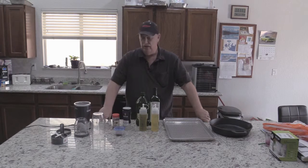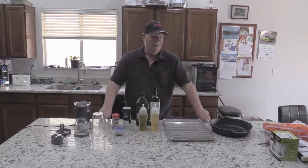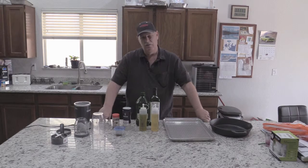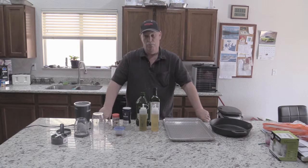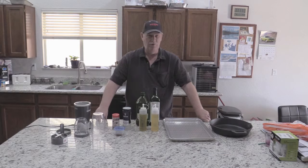I want to dedicate this video to a channel called Sam the Cooking Guy. I just discovered his channel and it's really down to earth. He emphasizes we need to cook at home more, and boy we've been doing a lot more of that lately. I'm gonna put it on the screen here — I made a chicken fried steak for the first time, and I've never made one before.